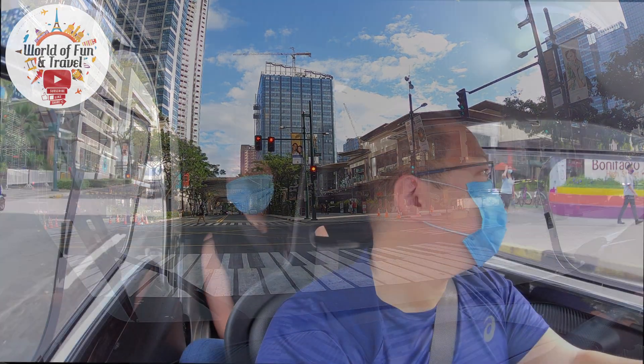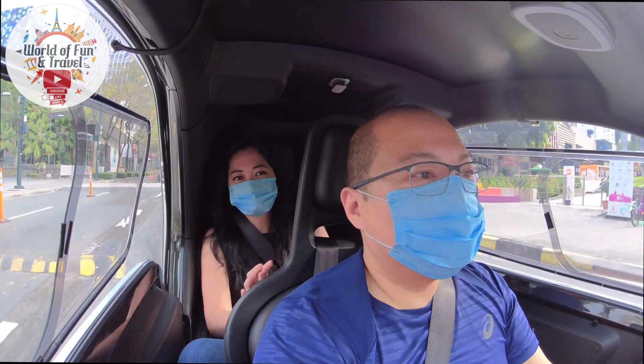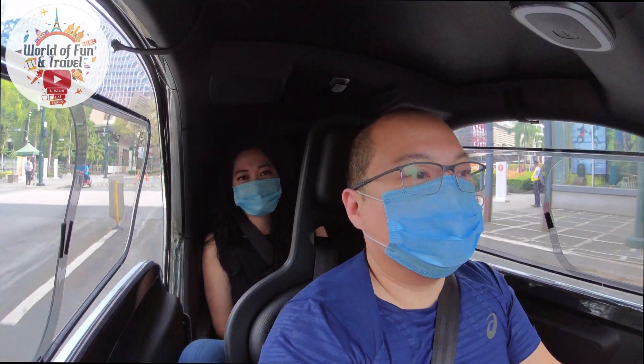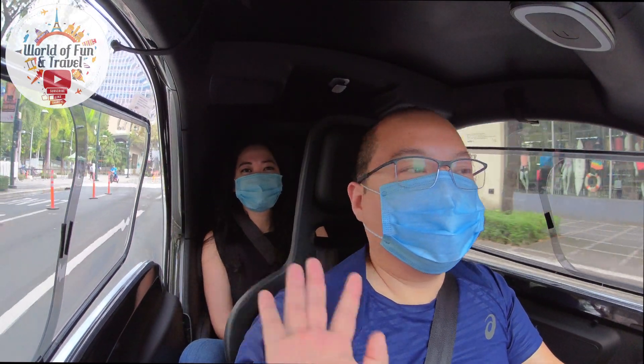Thank you for watching our video. Please don't forget to give this video a thumbs up and subscribe to get more information on Twizy driving on the roads of Manila, Philippines. See you again next time! Goodbye!